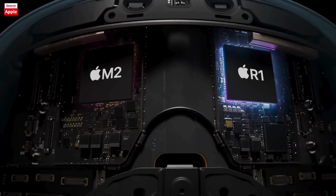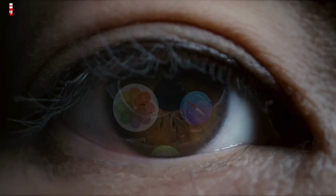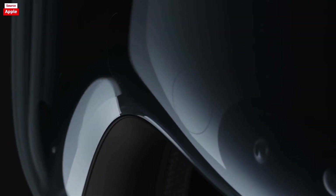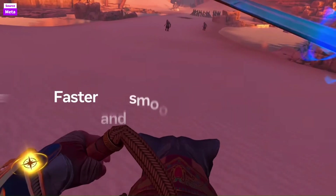Although the Quest 3 is more affordable and comfortable for extended use, the Vision Pro's technological advancements and integration with Apple's ecosystem make it a compelling choice for those seeking the best in VR.